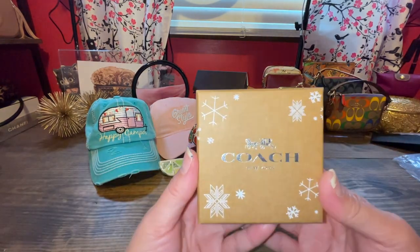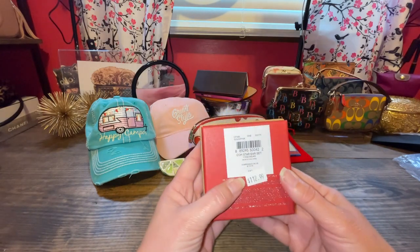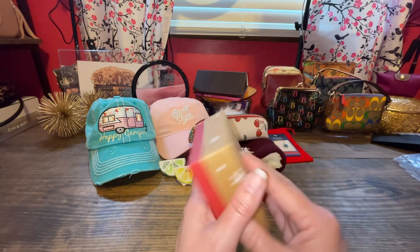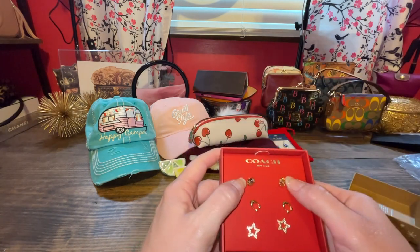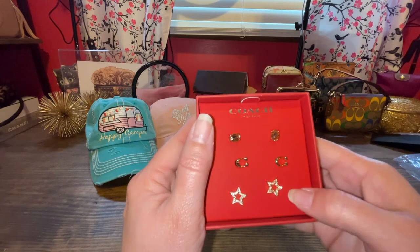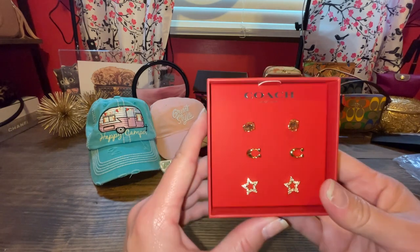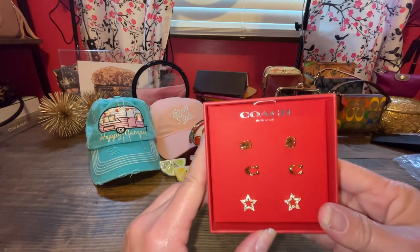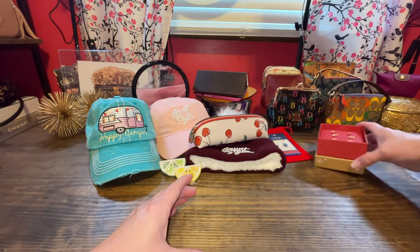My next item came in this box — obviously they were trying to get rid of their winter items. It says Coach Star Ear Set, and there it says $112.99, but obviously I did not pay that. These were $33.89. It came with little pink stud earrings, two little Coach C studs, and two little stars — three pairs of earrings for $33. You can't beat that. Gorgeous Coach earrings.